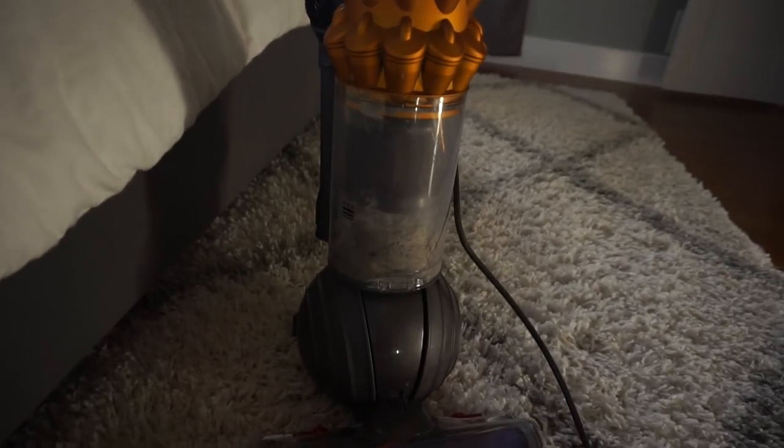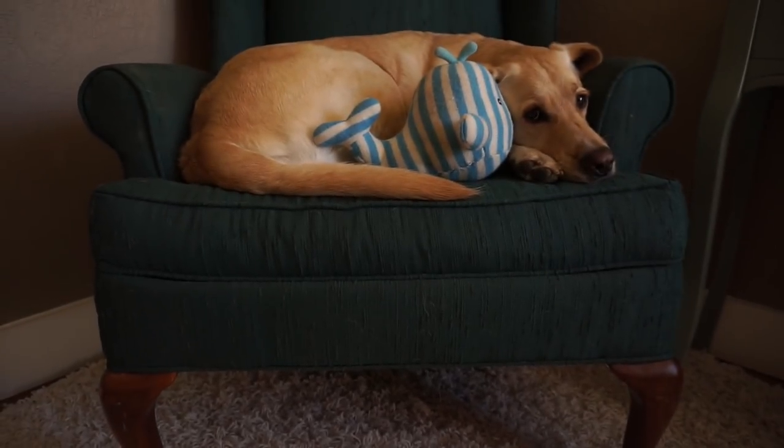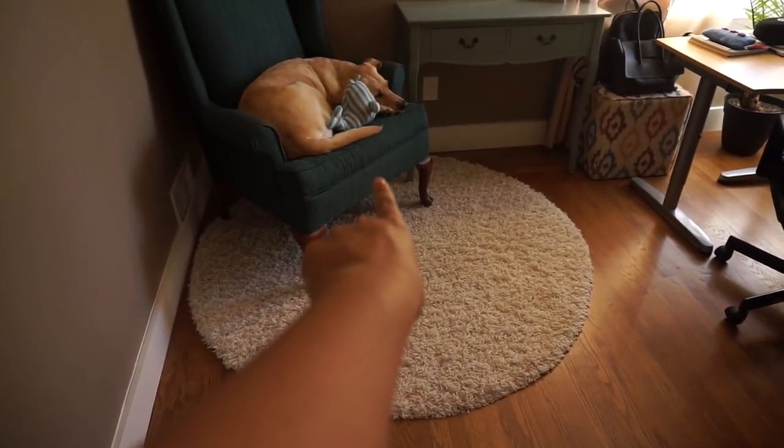This is the bedroom and the vacuum is already on max — this is all the hair just from one room. This is mommy's office and Zazu's throne; Zazu sleeps here while mommy is working. We're going to clean this area — this is supposed to be Zazu's bed in my office but he usually just sits over there like a king.